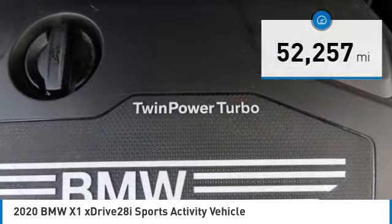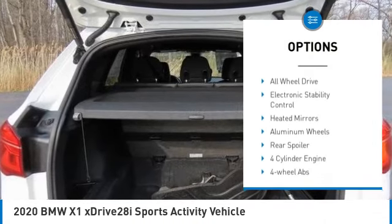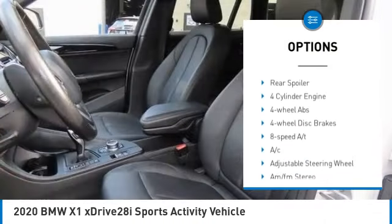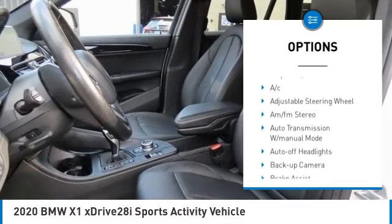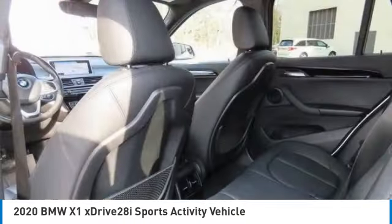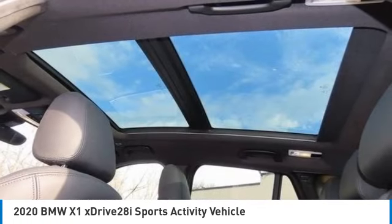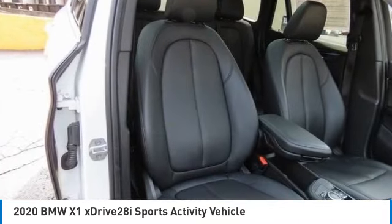Here are some of this vehicle's great options: rain sensing wipers, tire pressure monitoring system, turbocharged engine, panoramic roof sunroof, all-wheel drive, electronic stability control, heated mirrors, aluminum wheels, and rear spoiler. Come take a test drive today.